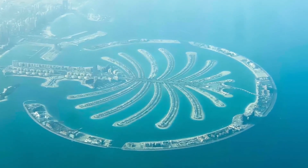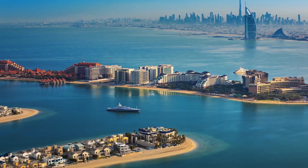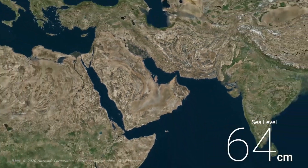Developers claimed the islands weren't eroding, but two years later a company called Penguin Marine provided evidence that proved otherwise. Scientists say that even if this is not true, the biggest problem will be the rising sea levels.